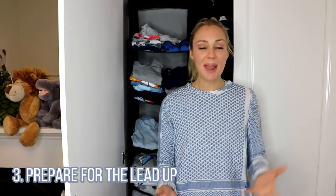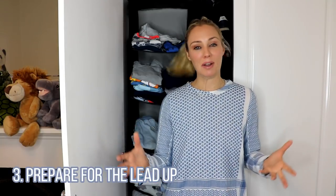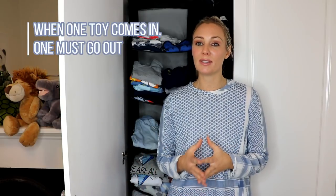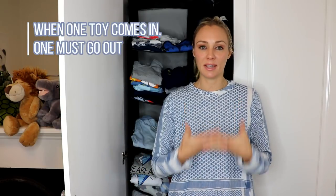Tip number three is to prepare in the lead up to gift time. Rocco's got a birthday coming up in a couple of weeks and I know that a lot of his family and friends will be giving him gifts. So in preparation for this we are going through the toy basket and going to have a good conversation about what toys it is time to let go of and give away. This means when the new toys arrive we can put them neatly away in their rightful place and Rocco can be excited about wanting to play with them.